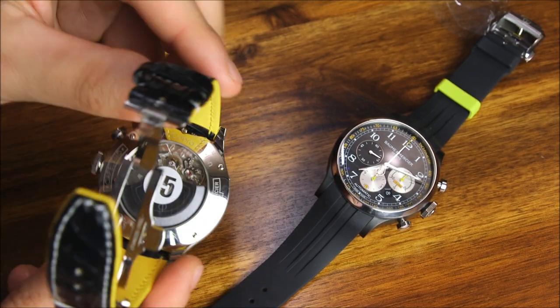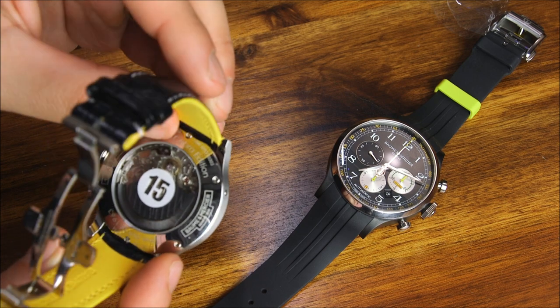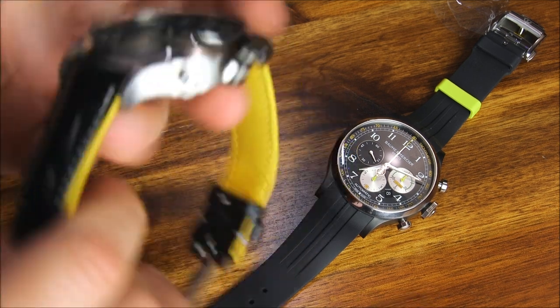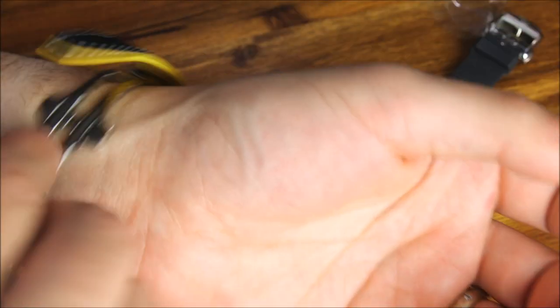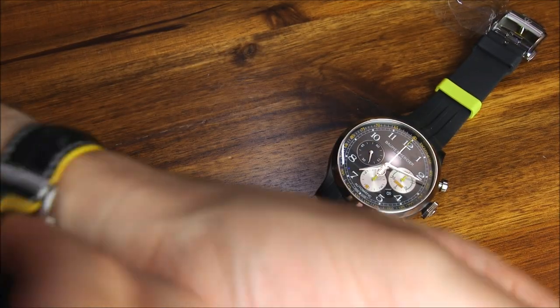There is a little bit of Shelby branding on the back where it says 'Shelby Cobra Edition' right over here. So let's put this watch on the wrist — it's 44 millimeters wide. The movement is a base — let me take a look and I'll tell you.